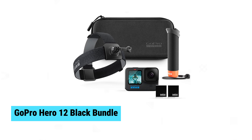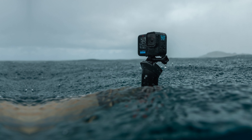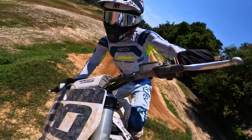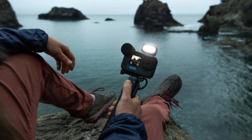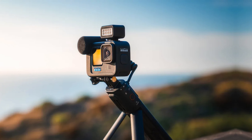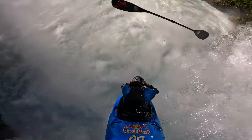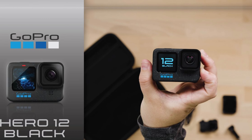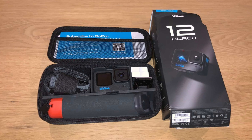GoPro Hero 12 Black Bundle. The GoPro Hero 12 Black Bundle is your perfect gateway to the action camera world. Delivering stunning 5.3K video, it provides a 91% resolution boost over 4K, ensuring exceptional image quality with HDR support. This rugged, waterproof camera thrives in any environment, promising reliability regardless of your adventure. Whether you're capturing breathtaking landscapes or intense action shots, the Hero 12 Black excels. This bundle includes everything you need to get started, with a robust build and top-tier performance for beginners and experienced users alike.